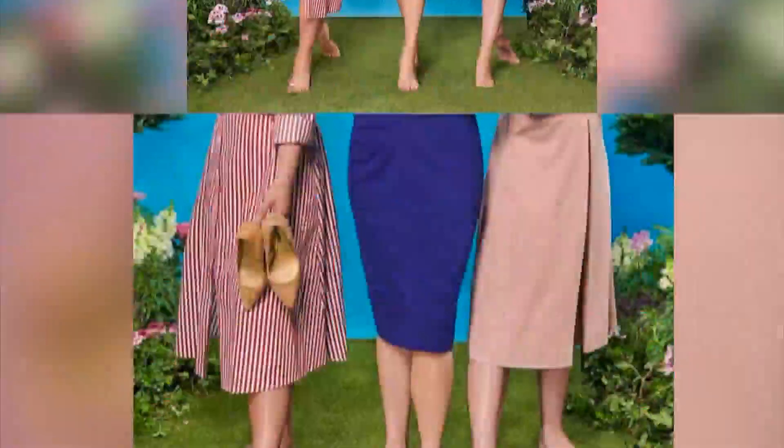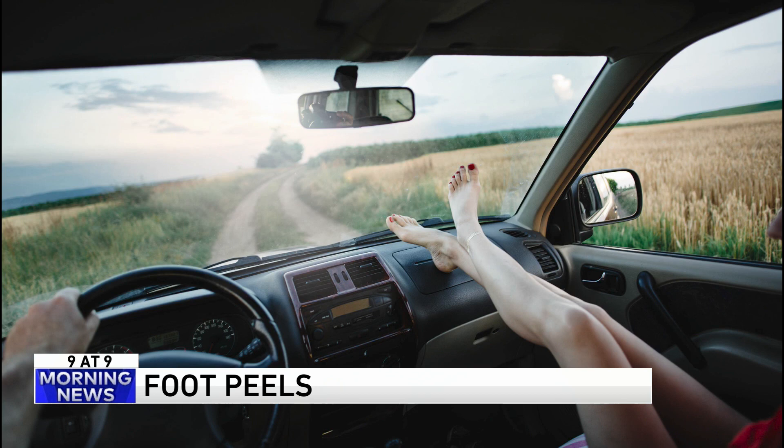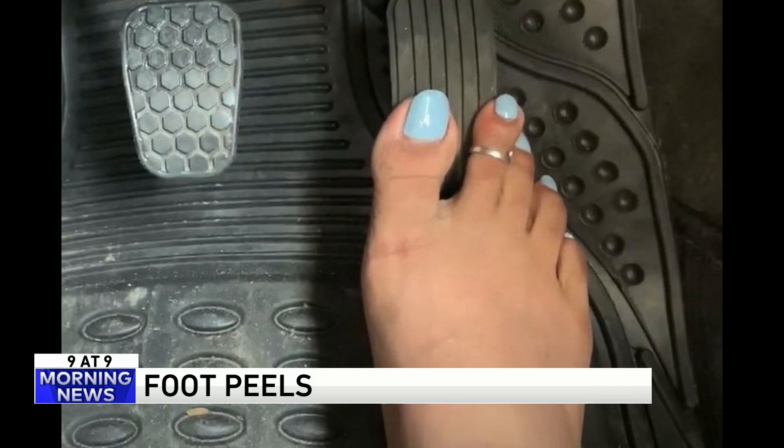Number eight — let's talk about foot peels. Get your feet sandal-ready with masks that exfoliate and moisturize your feet. They're similar to face masks but shaped like booties that you slip your feet inside of. An enthusiastic review from L magazine says years of damage peel off like a snake.